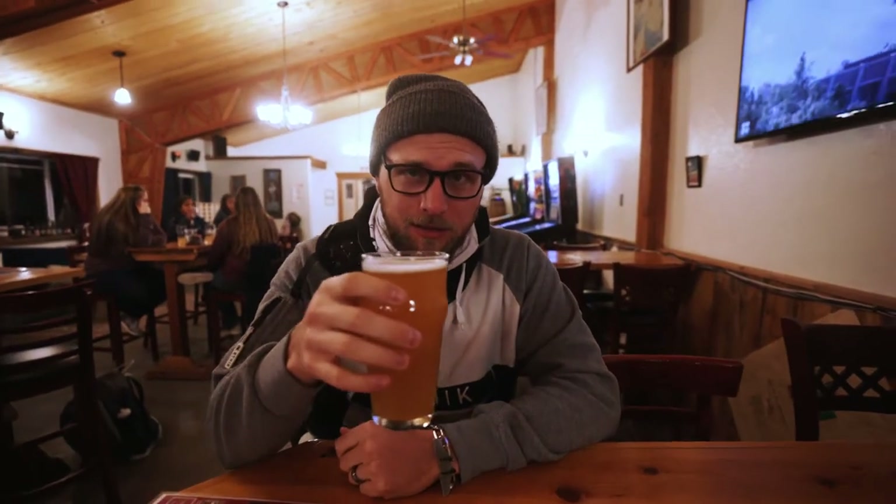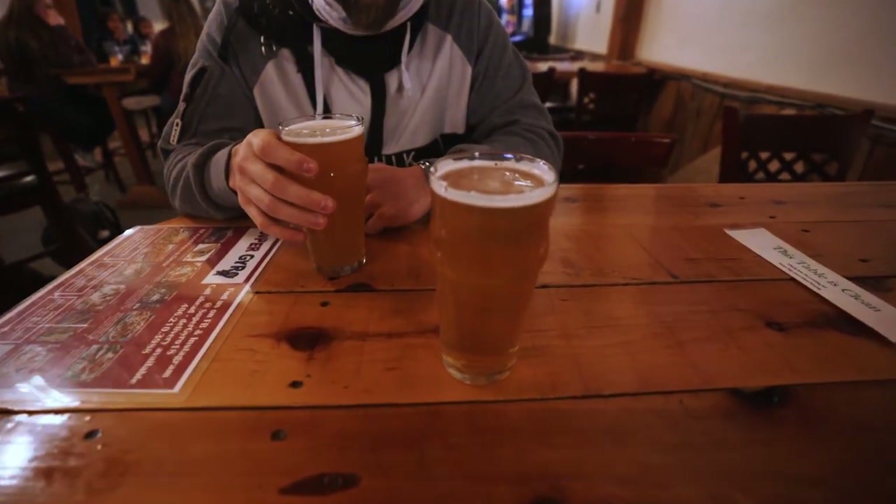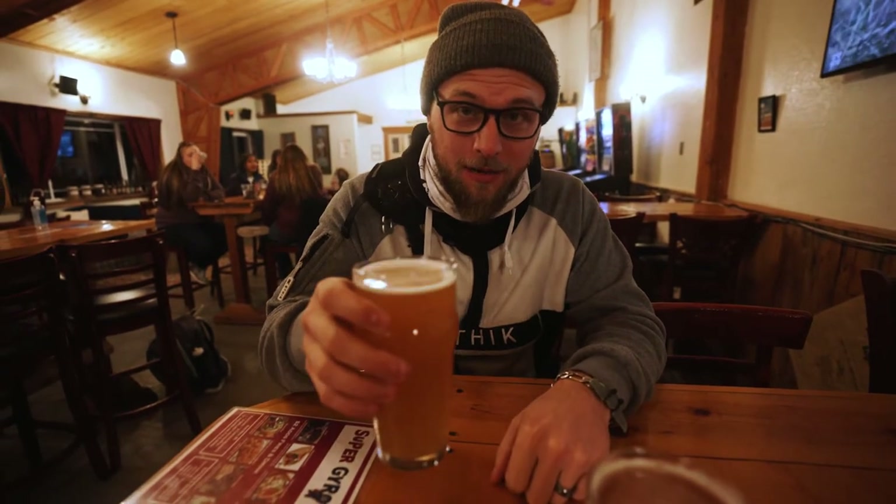Alright, we got ourselves the Glacier Brewing beer. I got the Hefeweizen; Nicole got the seltzer, the blueberry seltzer. We're not going to go into too much detail about Glacier Brewery because there's going to be another video coming up about them with some behind-the-scenes brewing process, so stay tuned for that.